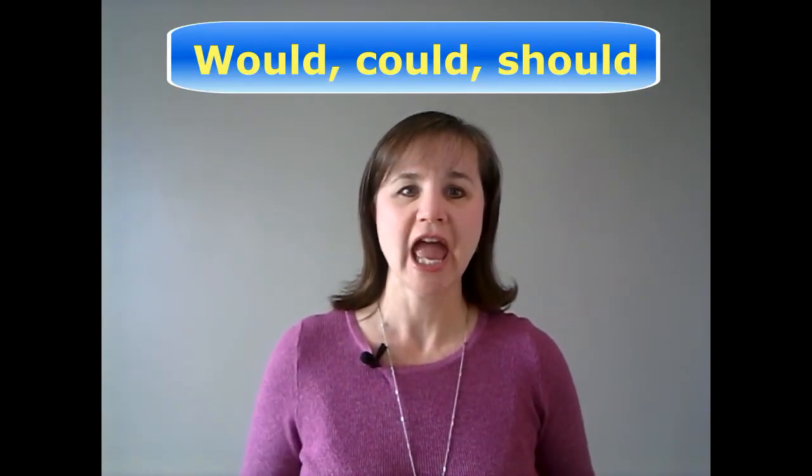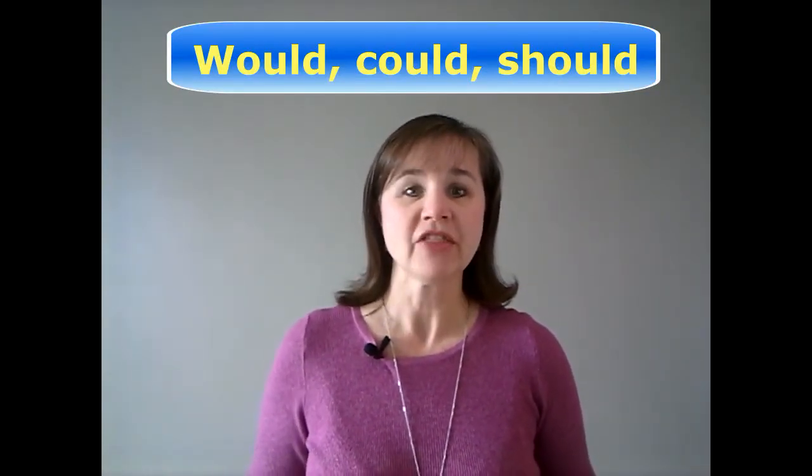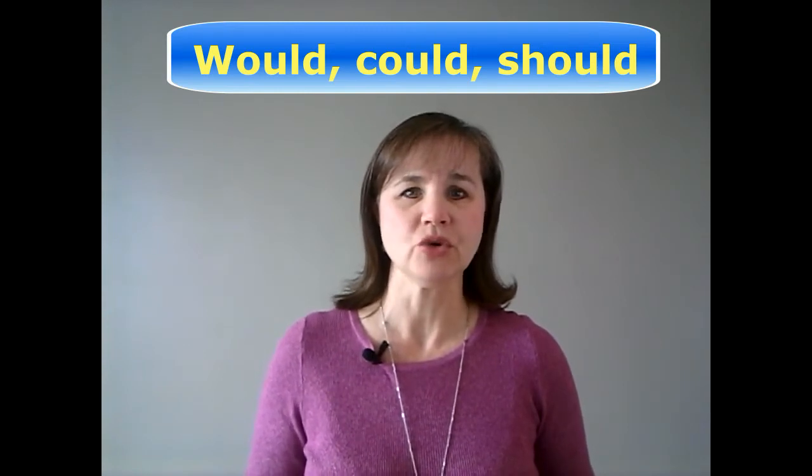Again, here are a group of words that look confusing, but are actually easy to pronounce when you know how. There are would, could, and should. There are three things that you need to watch out for when pronouncing these words.